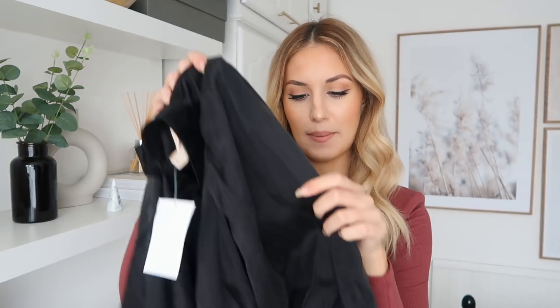I also picked up some sunglasses from Mango. I'm not sure on them though — I feel like I see people on Instagram wearing these and they look super cool, but I don't know if they suit me. I'll watch back the footage and decide whether I want to keep them or not.